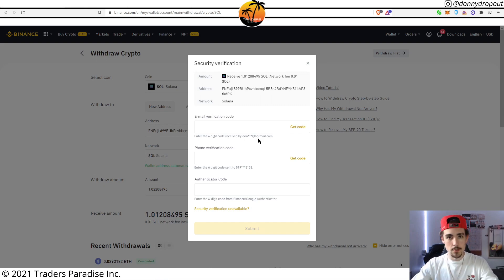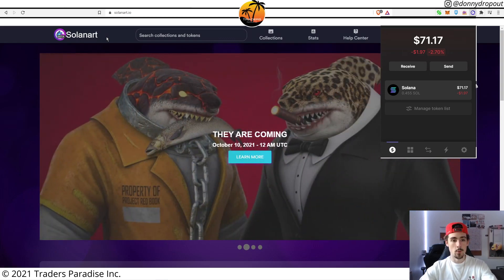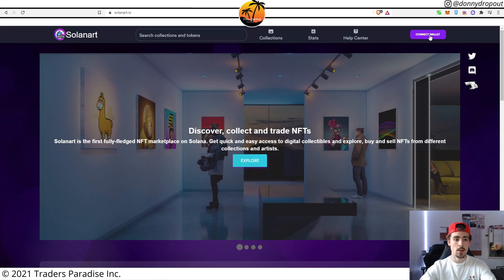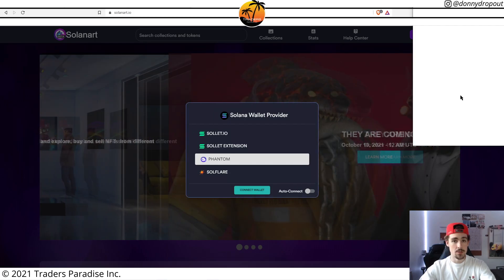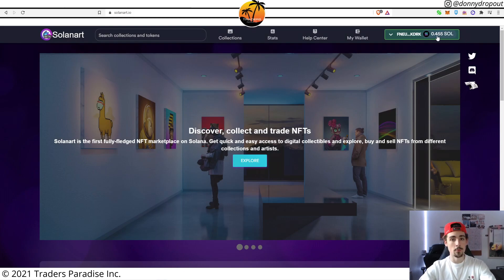While we wait for the funds to hit the Phantom wallet, I'm over here on solanart.io — a great resale platform for NFTs dropping on the Solana network. On any website or platform where you're looking to purchase a Solana NFT, all you need to do is connect your wallet. There should be an icon or button to connect your wallet directly to Solanart or whatever site you're using. I'll click Connect Wallet, choose Phantom, and get a little pop-up to verify the connection — click that and boom.